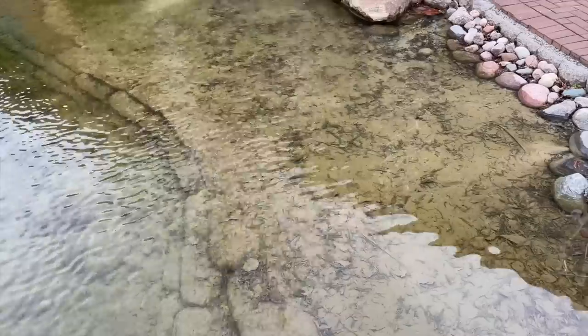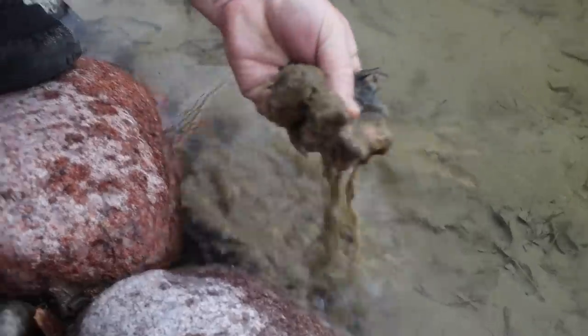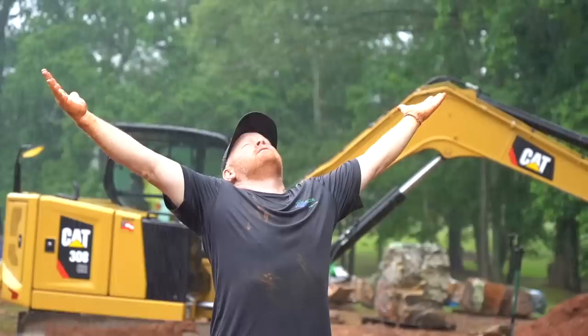I got it. I got the solution. So we ruined our signature pond with this sand, but I think I found a solution. Hey, Brian, sand is here. We are going to build a pondless waterfall.